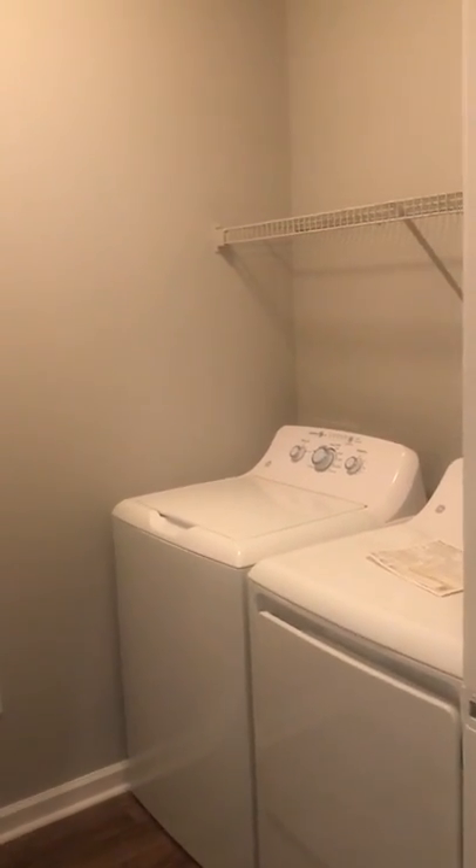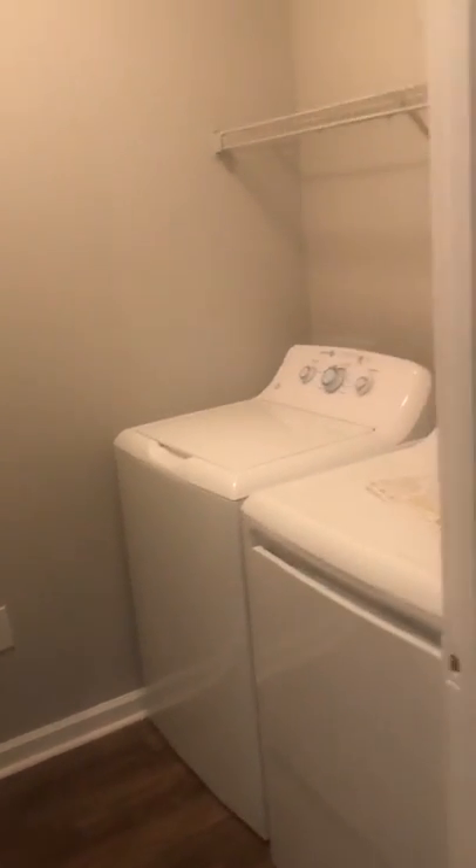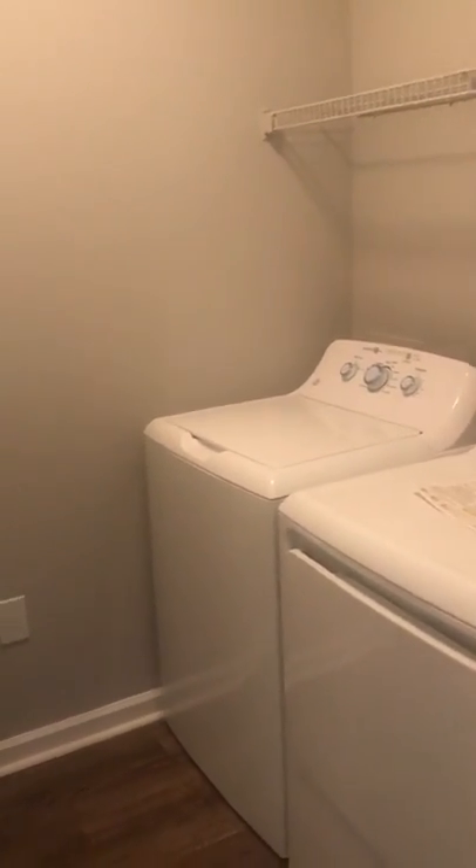To the right, you first walk in, you have a large closet. Next room to the right, you do have your laundry room, and all of our apartments do feature full-size washer and dryers.